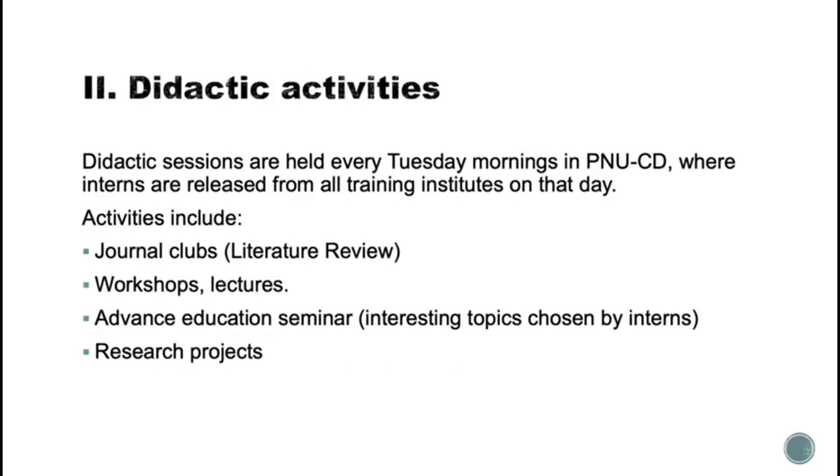For the didactic activities, which are held every Tuesday morning inside the college, interns are released from their training institutes on that day. Activities include literature review, workshops, lectures, seminars, and a good opportunity to discuss and plan your research projects.